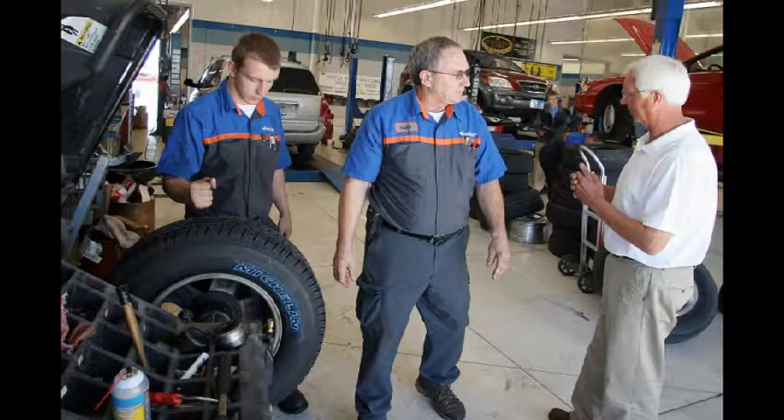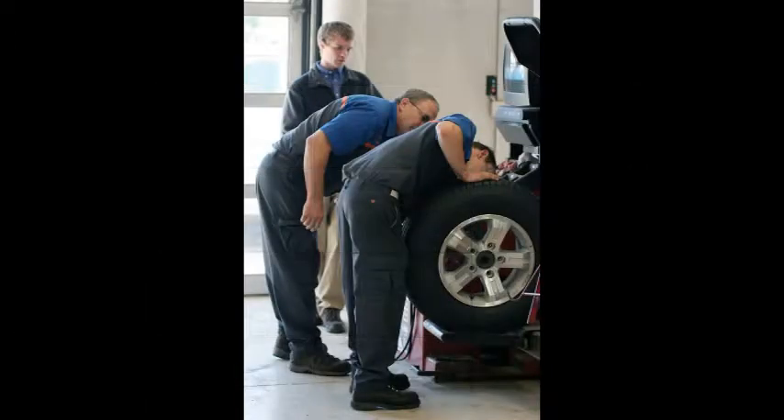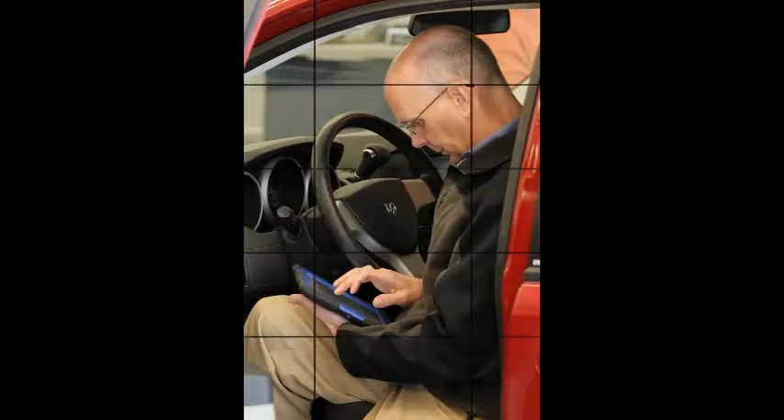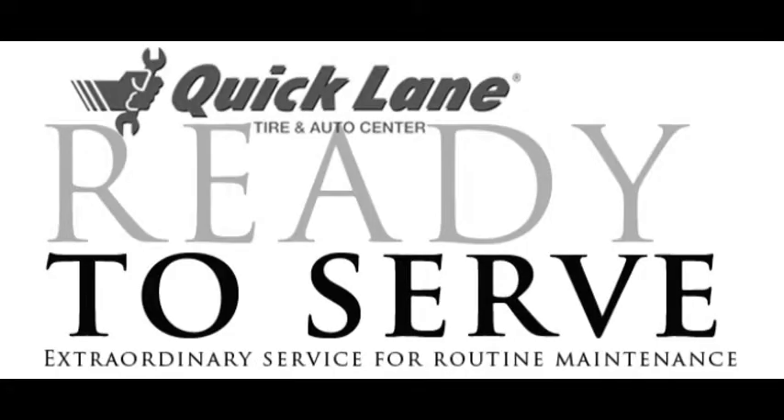Get extraordinary service for routine maintenance at Quick Lane Tire and Auto Center. Right now, get a $70 mail-in rebate on four select brand name tires. Plus, another $70 when you use a Quick Lane credit card. Come in to see all the ways Quick Lane is ready to serve, or visit QuickLane.com.